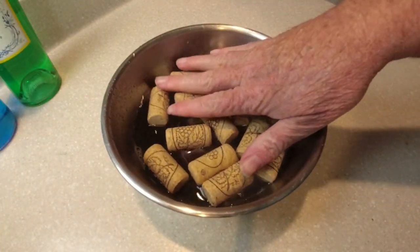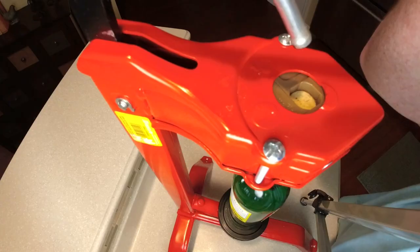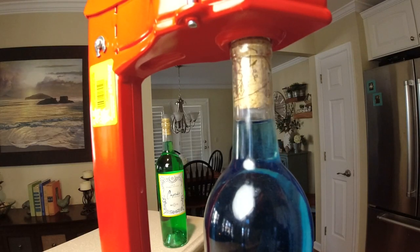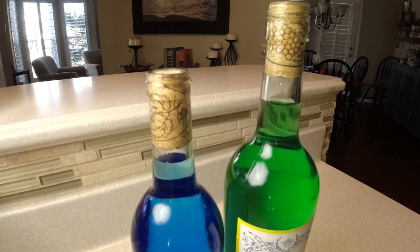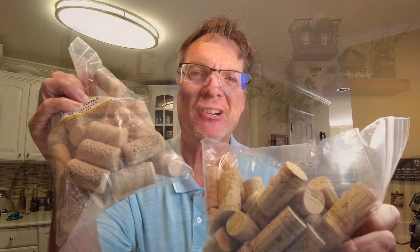Pour me one more glass of dandelion wine. Size does matter. Welcome back to the channel, How To Done Right. Today we're going to get into something important — we're going to talk about corks: what sizes you need, synthetic, natural. Stay tuned, let's get right into it.